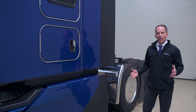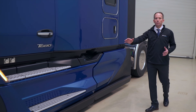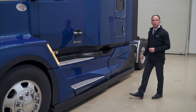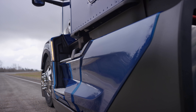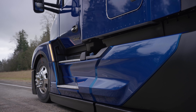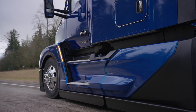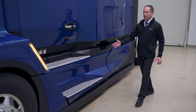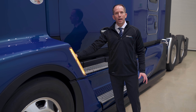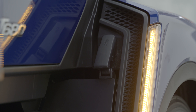The T680 has all-new fairings that allow air to smoothly move down the side of the vehicle, across the tandems, and onto the trailer. The new chassis fairings are so aerodynamic that we no longer have to offer full wheel-to-wheel chassis fairings — we can use a partial that has improved aerodynamics. We've also developed a vent in the back of the fender well that allows air to come from under the engine compartment and out around the step area.